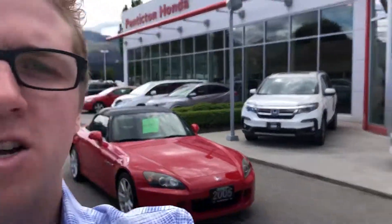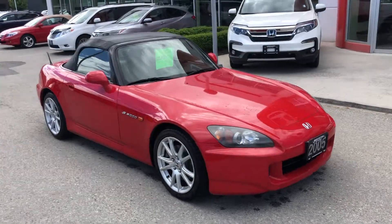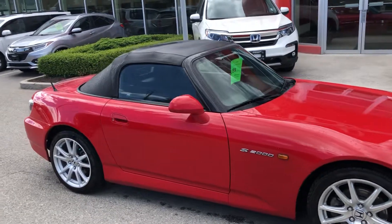Hey, it's Matt here at Penticton Honda, just doing a quick walk-around video of the '05 S2000 for you, just so you can see how it sits on the lot right now. You can see it's in beautiful condition — it is a little bit wet, I tried to get some of that pollen off.